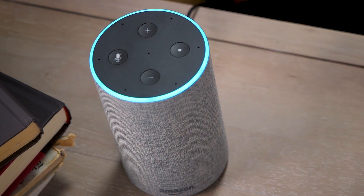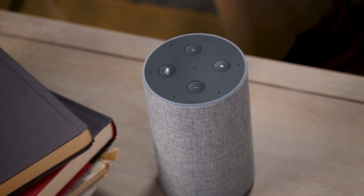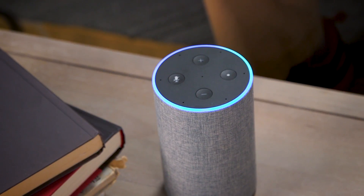Play Peaches by the Presidents of the USA. Hey Alexa, volume 11.